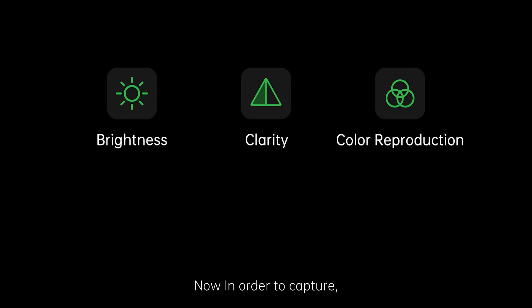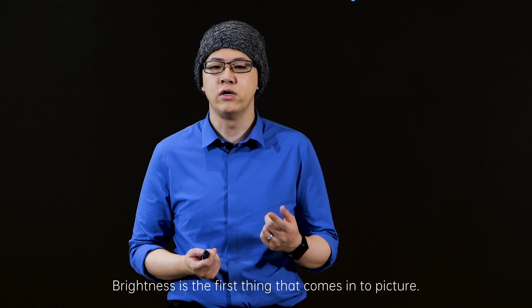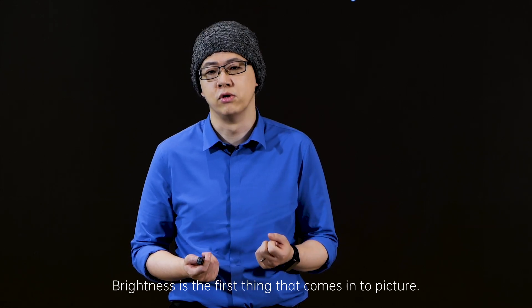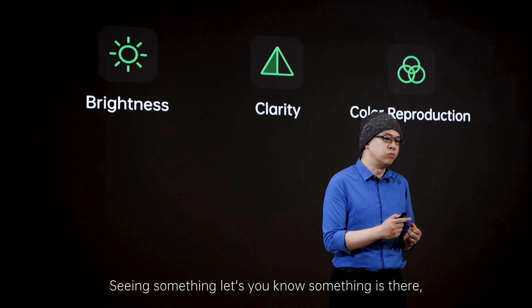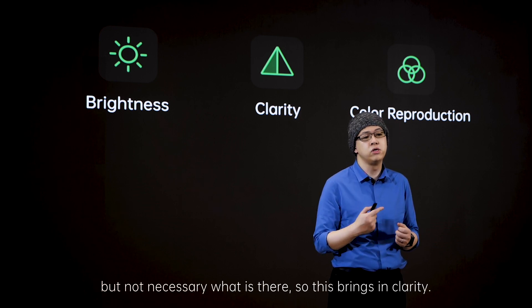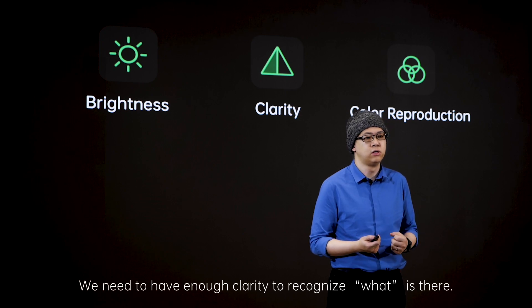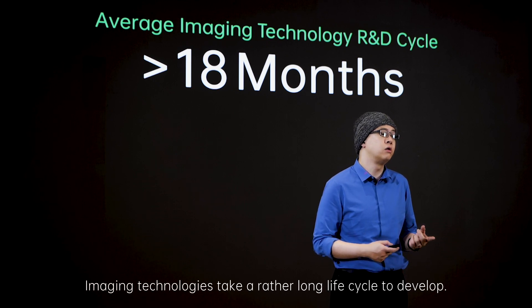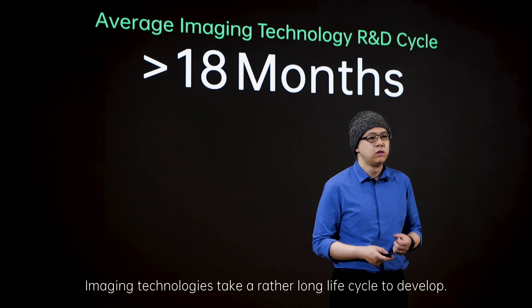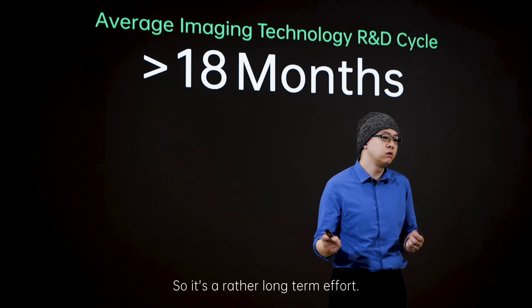In order to capture, we need to first let the camera see what is to be captured. Brightness is the first thing that comes into the picture — we need to have enough light. Seeing something lets you know something is there, but not necessarily what is there, so this brings in clarity. Then comes color, which gives us the richness within a picture. Imaging technologies take a rather long life cycle to develop, especially those that are hardware related — they could go up to 18 months, so it's a rather long-term effort.